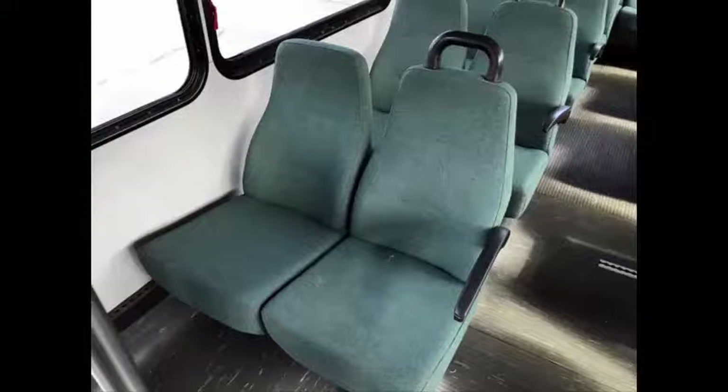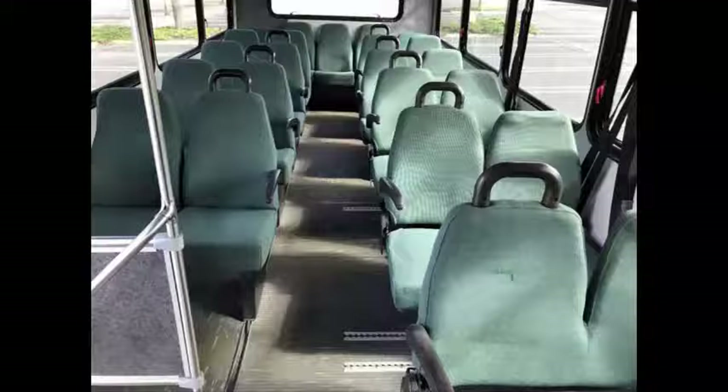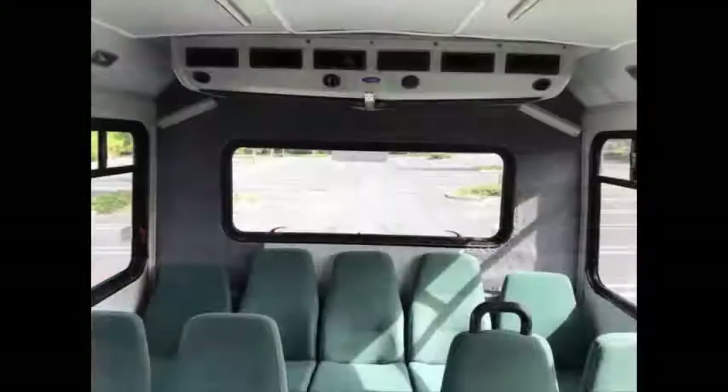Cloth seating for 22 passengers with armrests and grab handles. Its seating arrangement is perfect for tours, charters, commuter shuttle service, church, adults, school, college sports teams, casino runs and much more. Padded interior with overhead lighting and stainless steel handrails.